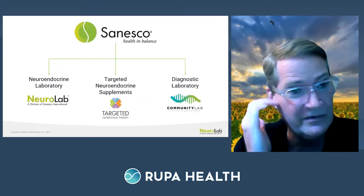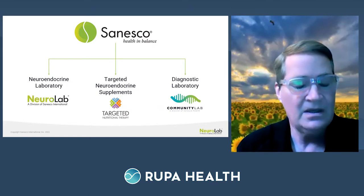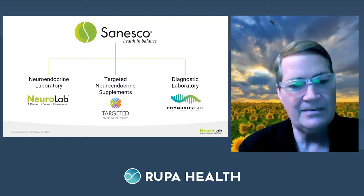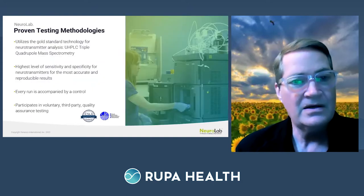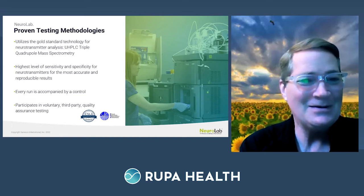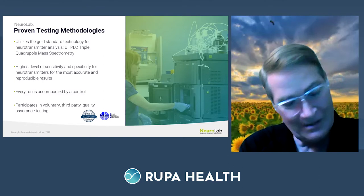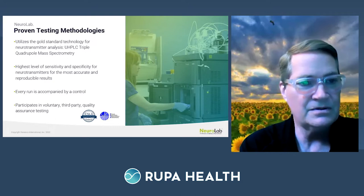Sinesco has a number of divisions, but today we're concentrating on NeuroLab and talking about targeted nutritional supplementation. Our lab uses cutting-edge ultra high pressure liquid chromatography triple quadruple mass spectrometry, which is probably the best instrument to measure these small molecules — neurotransmitters. Every run is accompanied by a control, which is really important. I've gotten more into the regulatory side over the past few years, and quality assurance is critical.